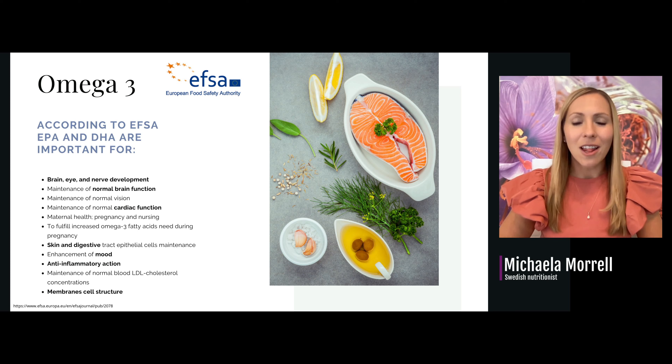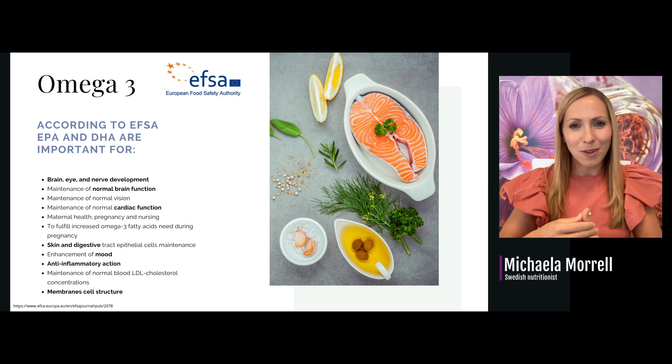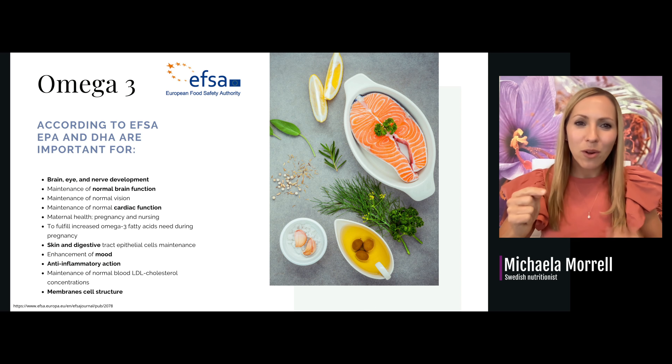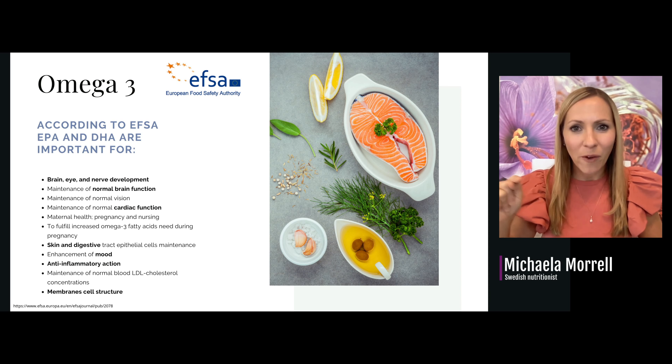Something we're going to talk a lot about today is omega-3. You've heard about it and you know it's good. According to the European Food Safety Authority, omega-3 is good for brain, eye, and nerve development, normal brain function, cardiac function, and so on. But I want to focus specifically on its anti-inflammatory action and its role in membrane cell structure.